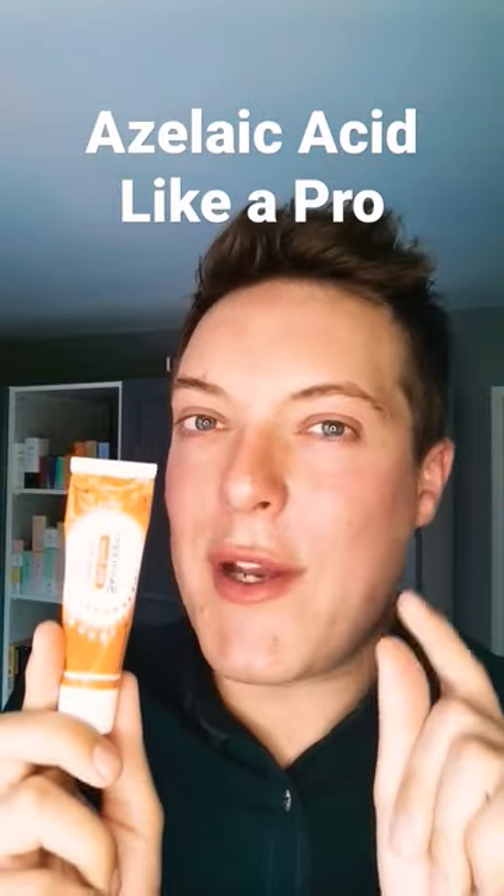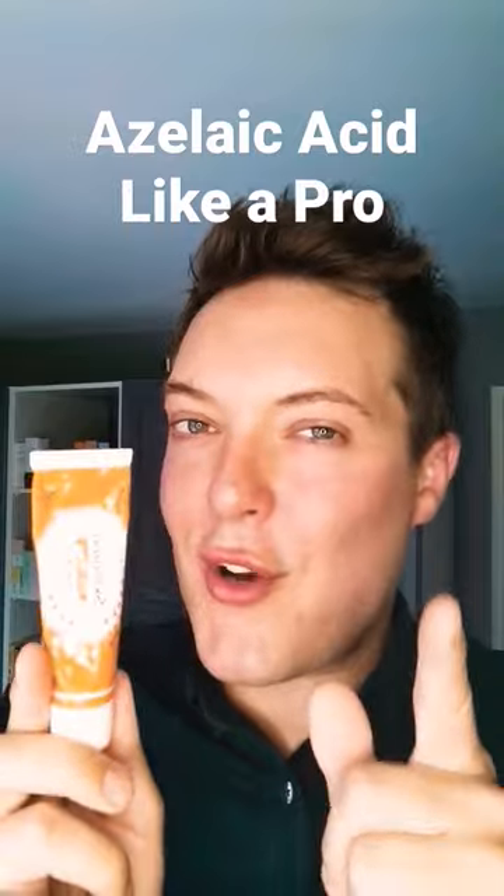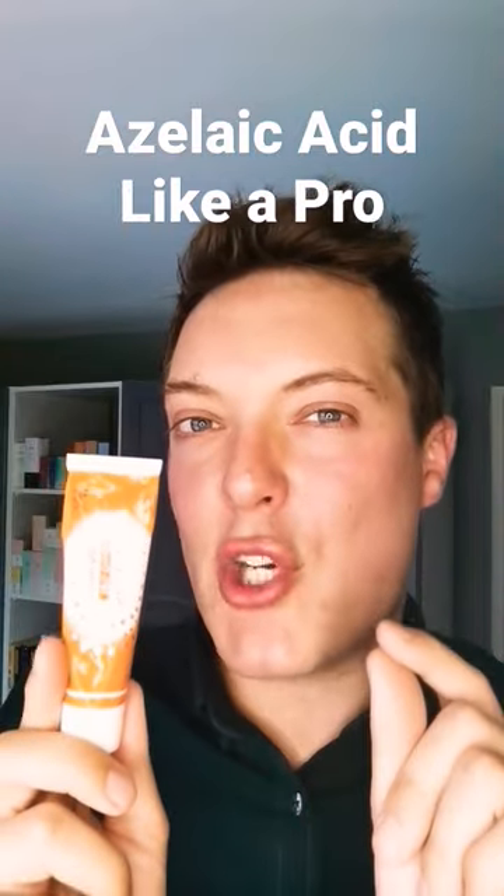Having used azelaic acid for the past three years, there are some things you need to know in order to use it like a pro. Concentration is key. My first tip is choose one to match your skin type and what you want to get out of the product.